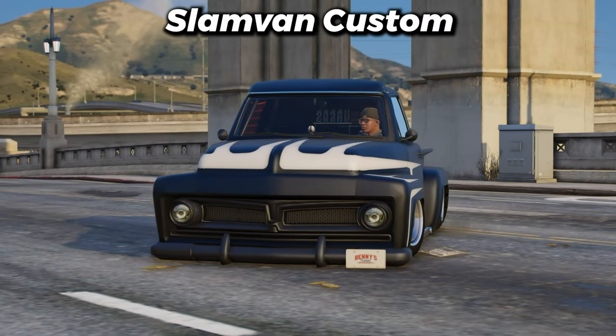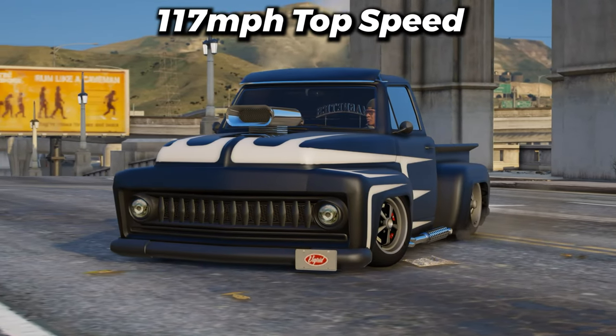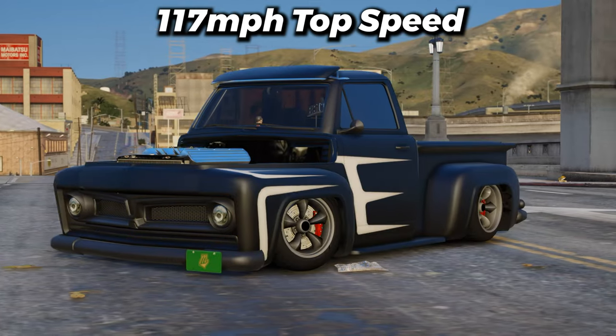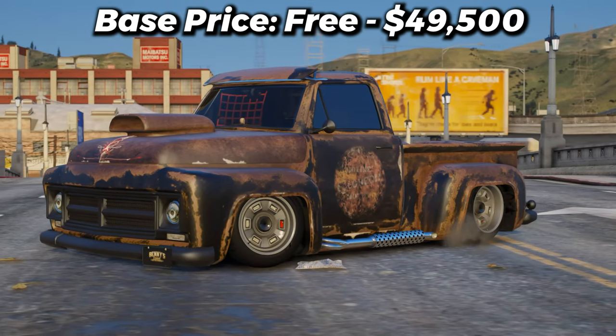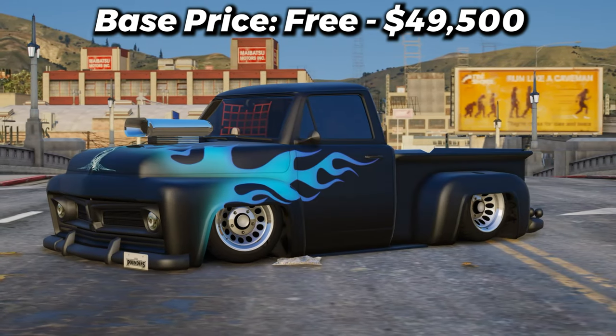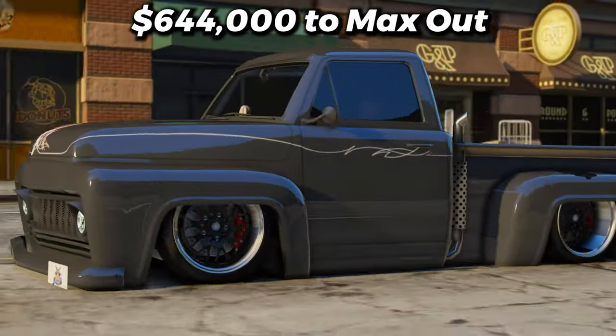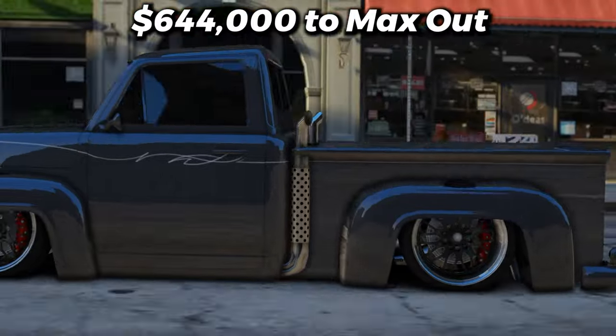Next, we have the Slam Van Custom with a top speed of 117 miles per hour. I can't believe this thing has a higher top speed than the LG Retro Custom. Either way, you can pick this thing up for free on the streets or purchase it for $49,000, and then convert it to the Benny's version for $415,000. And to max it out, it'll cost you $644,000.